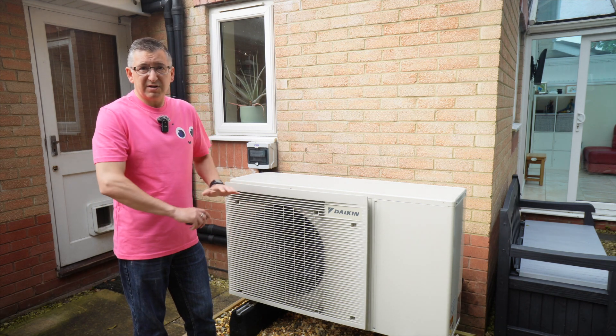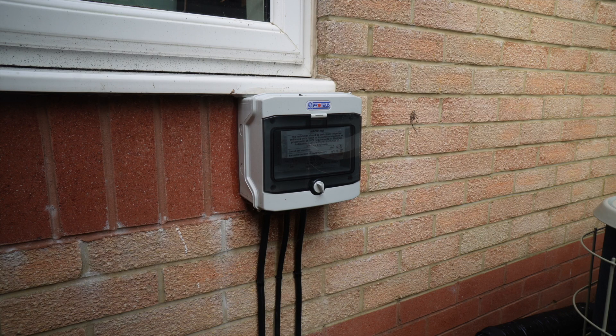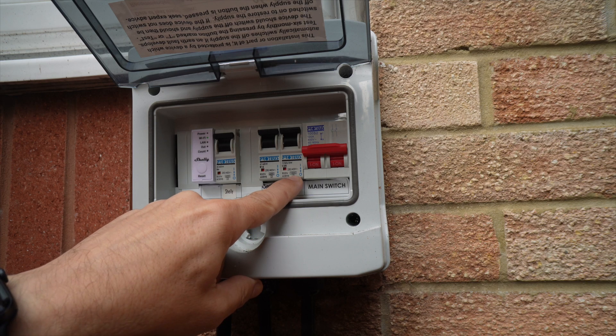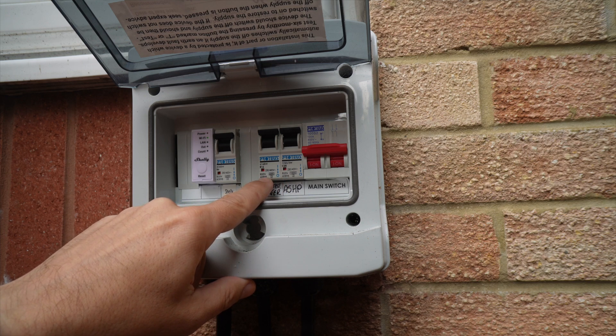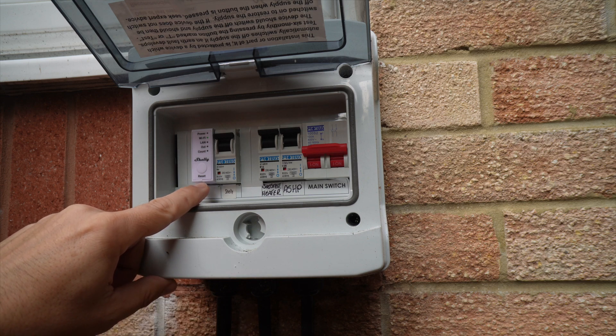On the wall here we have a mini consumer unit that gets its power from inside my garage. We have switches for the heat pump itself and also the immersion heater in the hot water tank. That immersion — or booster heater as it's called here — is controlled by the heat pump, so the isolation switch is outside. I've also put in a Shelly energy monitor in here so I can keep an eye on how much energy the whole thing is using.